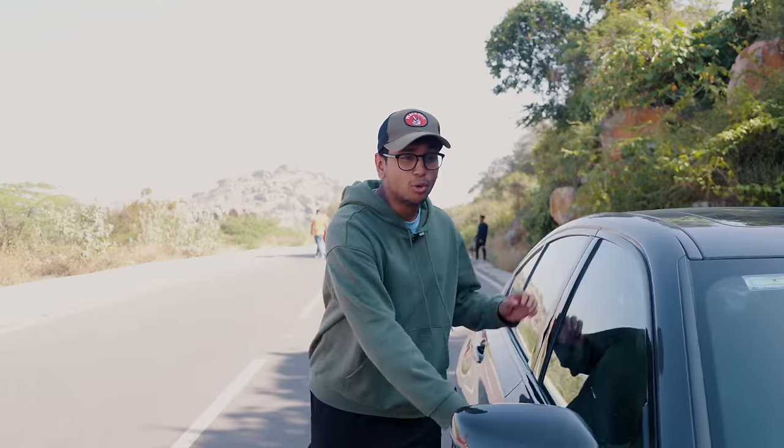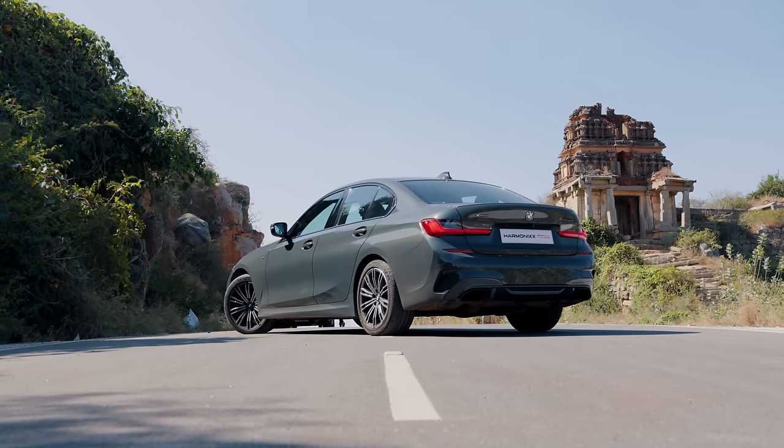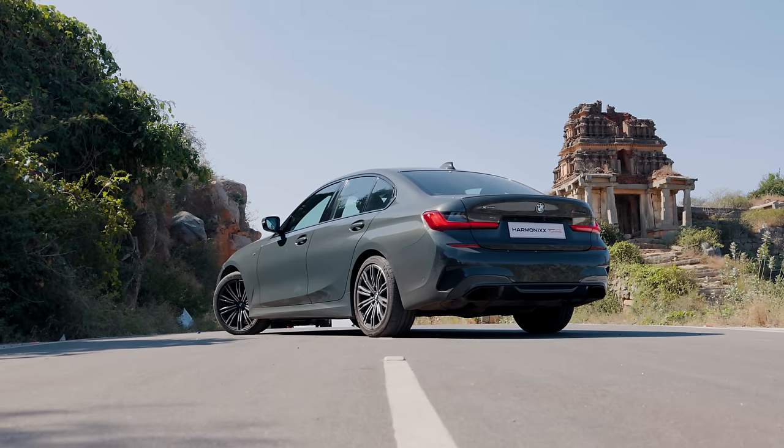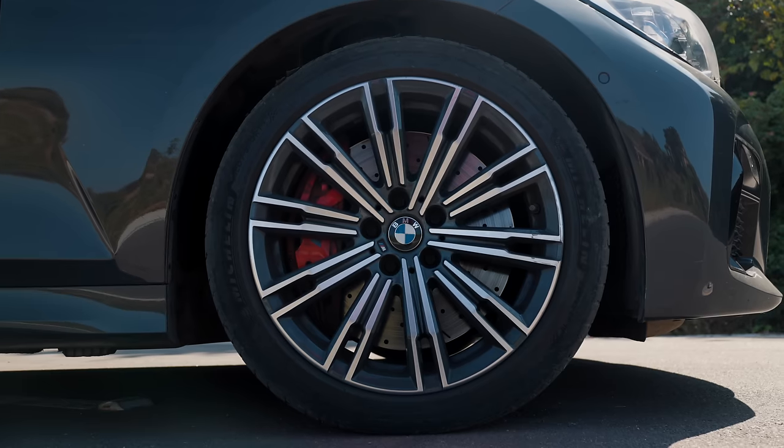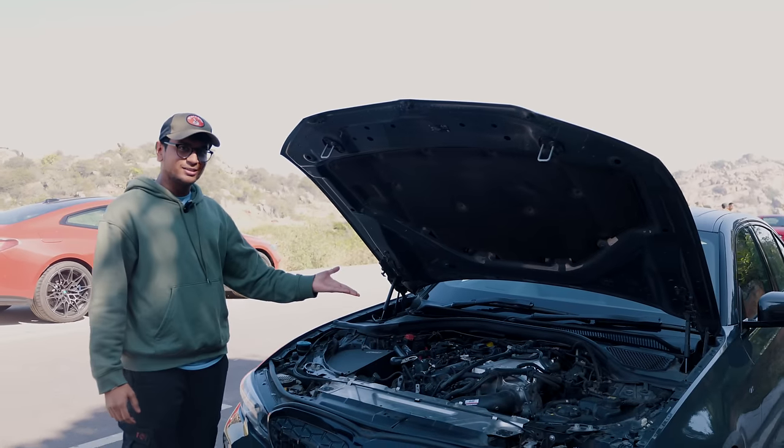I'm not going to bore you with how this thing looks or what they've done to the exterior because, let's be honest, it's a stock car on the outside. They have not even changed the suspension. The only thing that is different on the outside is the OEM Big Brake Kit from BMW. The real magic is underneath the hood.